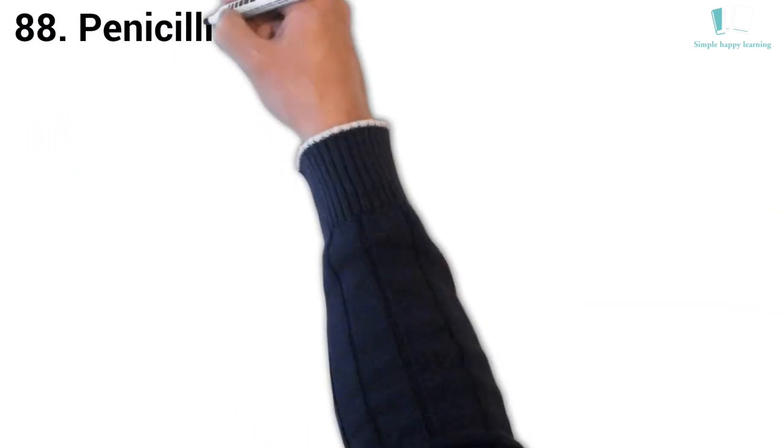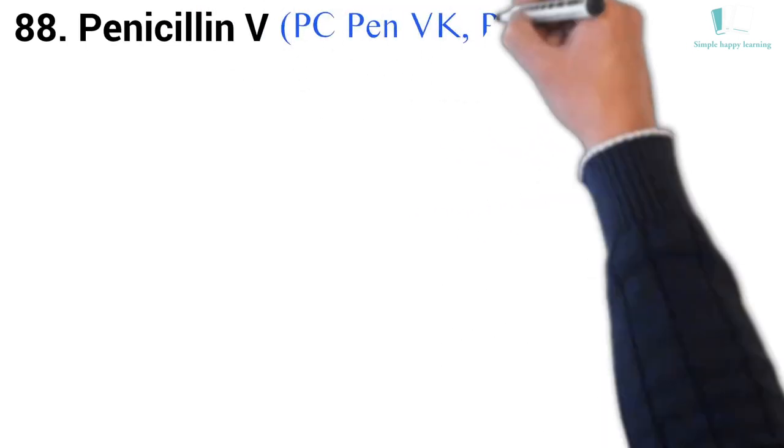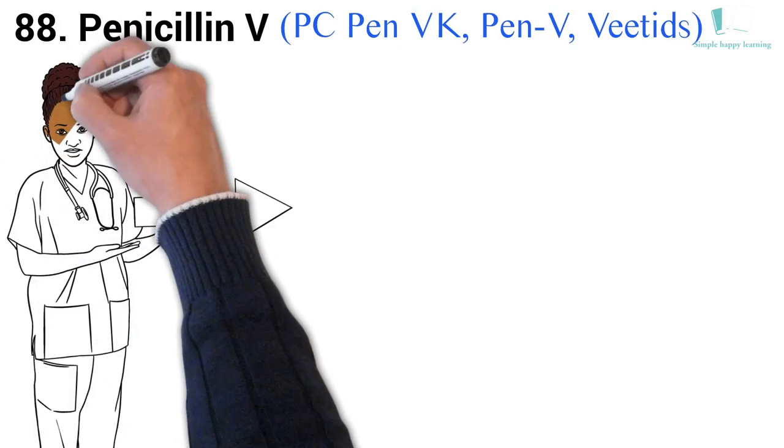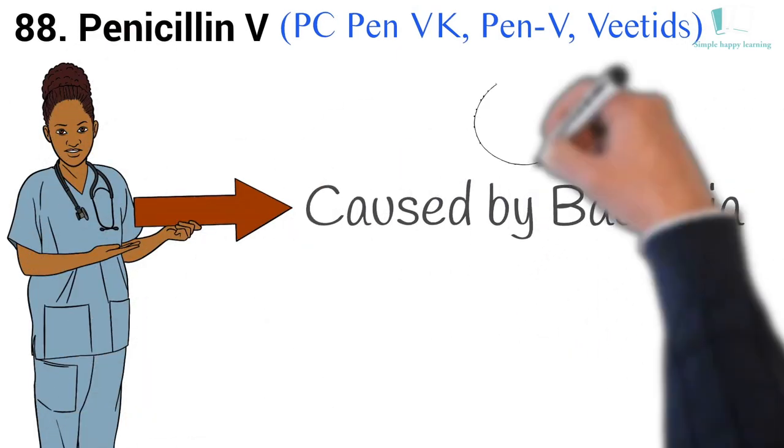88. Generic name: Penicillin V. Brand names: PC-Pen VK, Pen-V, Veetids. Veetids is used to treat many different types of infections caused by bacteria, such as ear infections.